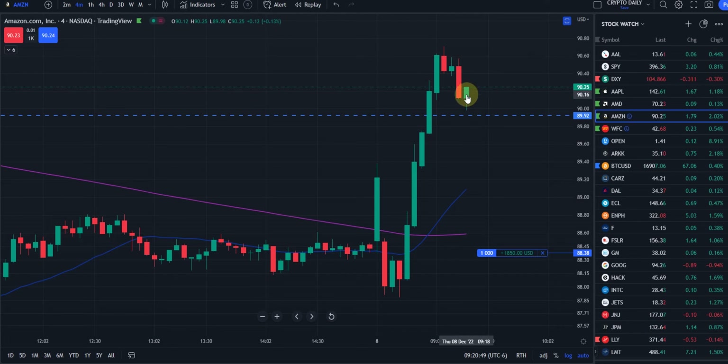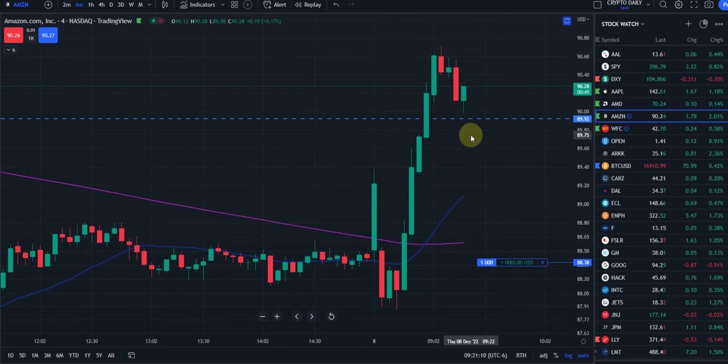Depending on where this candle closes — if it closes lower — then we could get a continuation to the downside. We have a red candle come in here, so you have red, then green, then a big red candle, then green, but this one's a little bit stronger, so we don't want to doubt that right now.